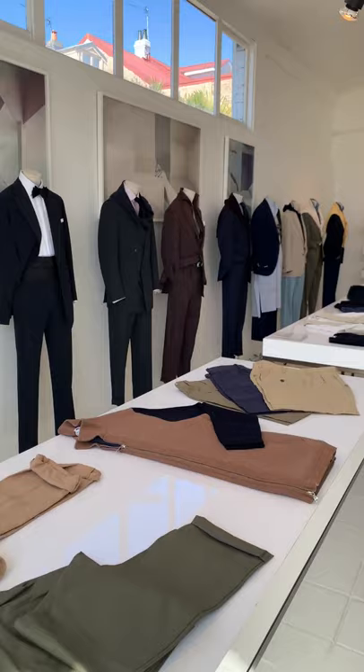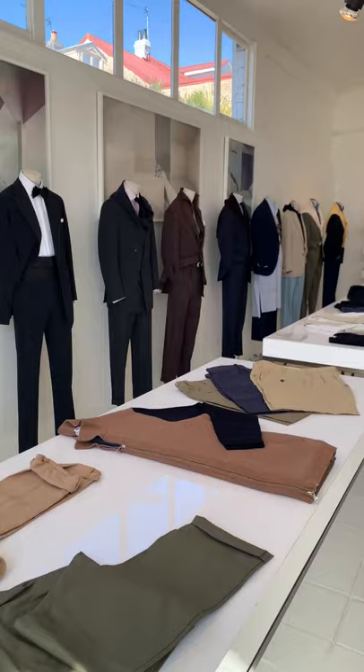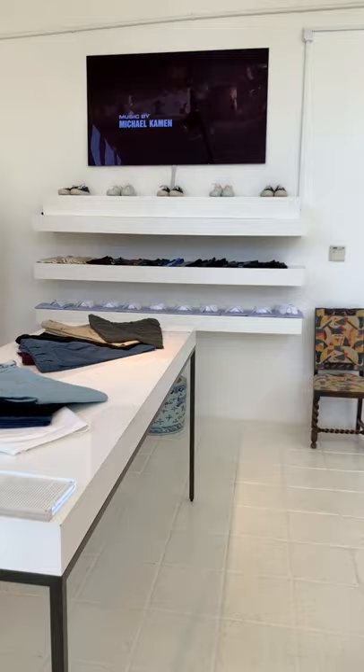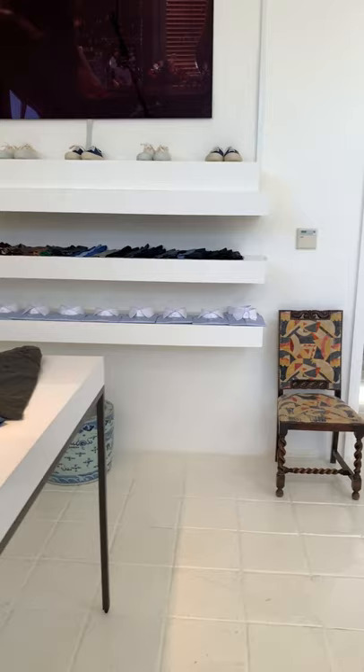So here we are in the back corner of the showroom, and this is our mannequin wall. We have a lot of fun every week dressing these mannequins up, trying new outfit ideas. Some we win, some we don't, but it's really fun to experiment. We've got our movie screen on the end here — we're constantly playing old films. Nice little bit of inspiration and a good bit of energy for the showroom.